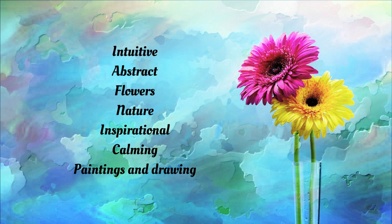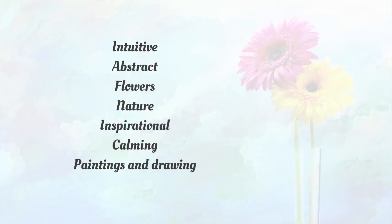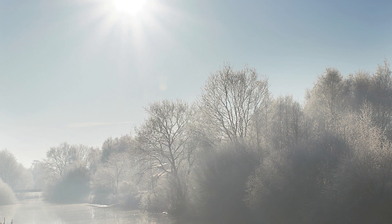Regarding the kind of art that I'm involved in, my work is all intuitive, abstract — flowers, nature, inspirational, calming images. I really enjoy light and that inspires me; I'm intrigued by light. I love to use color, soft color mostly, and my art is very much paintings and drawings at this stage.